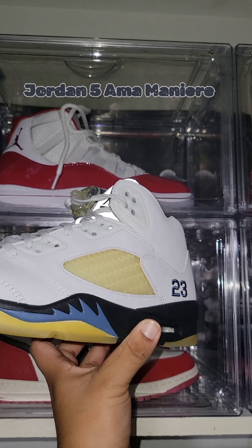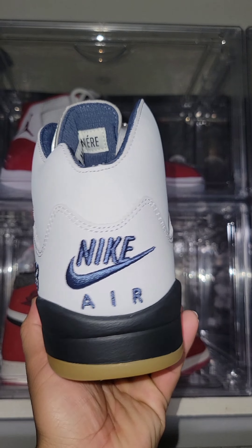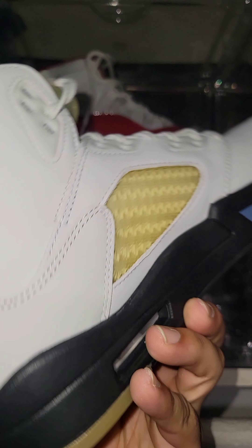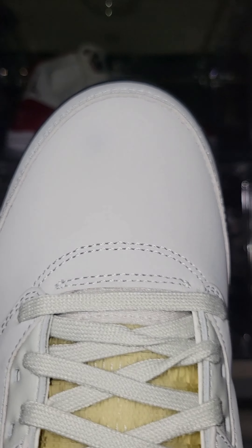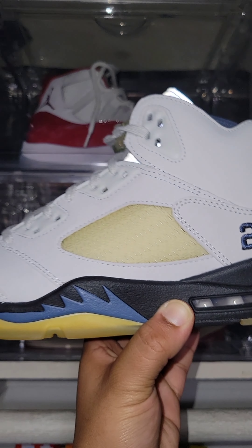Jordan 5 Amamani. Pale gray leather upper with a slimmed down collar and yellowed quarter panel netting, additional embroidered 23 feet on the lateral heel. Nike Air branding on the back heel and mismatched Jumpman and Nike logos on each silver reflective tongue. These are unique and yes, they really are gray.